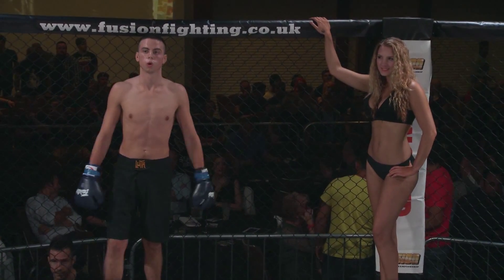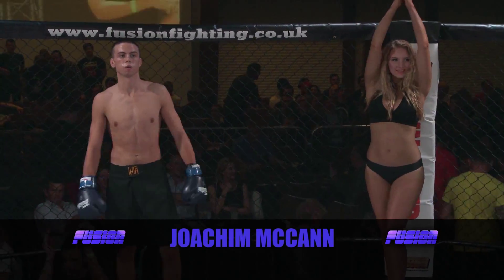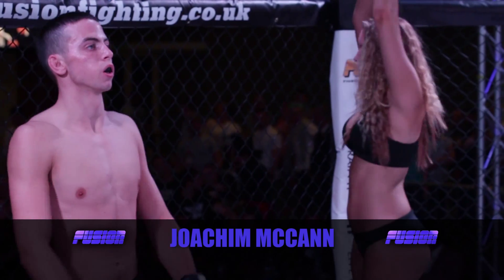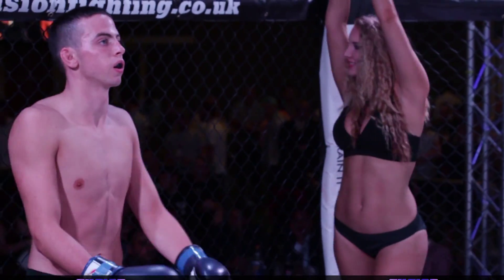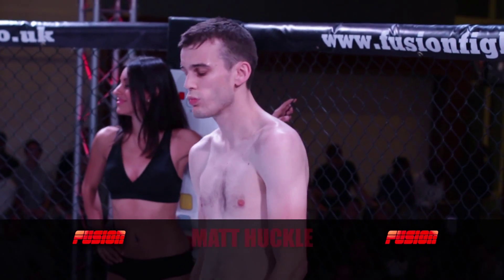Ladies and gentlemen, fighting out of the blue corner, representing Guildford Predators, hailing from Guildford in his K-1 debut, please put your hands together for Joachim McCann. His opponent in the red corner, representing Nova Forcia, hailing from Walton on Thames, please put your hands together for Matt Huckel.